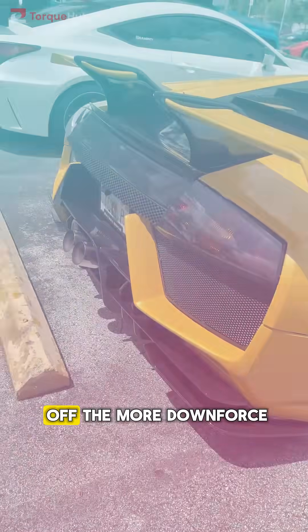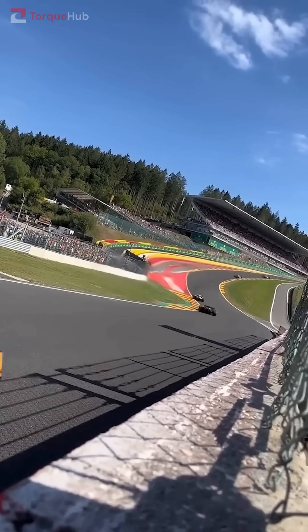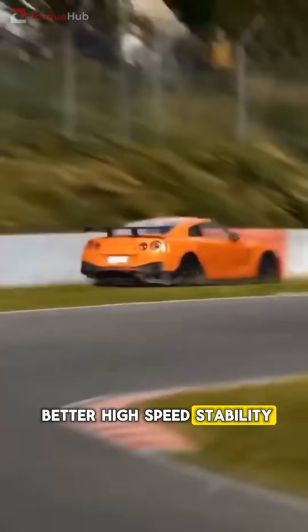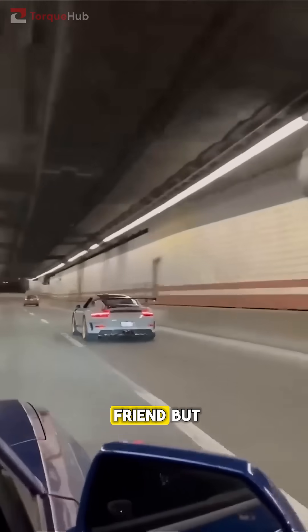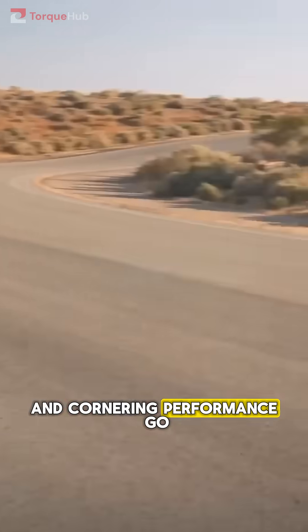But there's a trade-off. The more downforce you create, the more drag you add, which can slightly reduce top speed. So if you want better high-speed stability, a spoiler is your friend. But if you're chasing maximum grip and cornering performance, go with a wing.